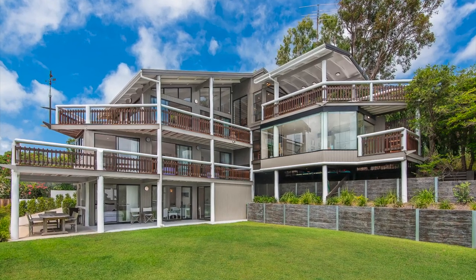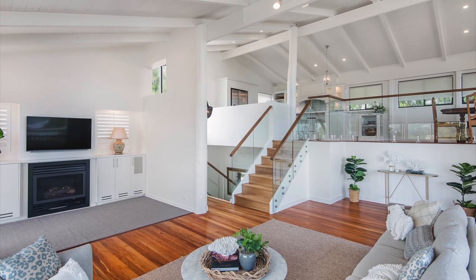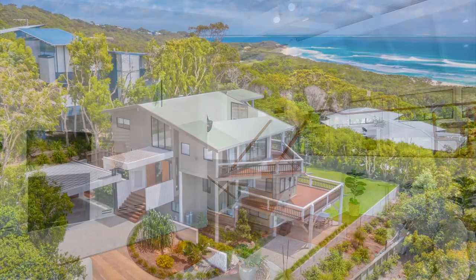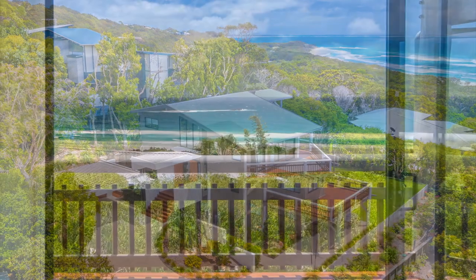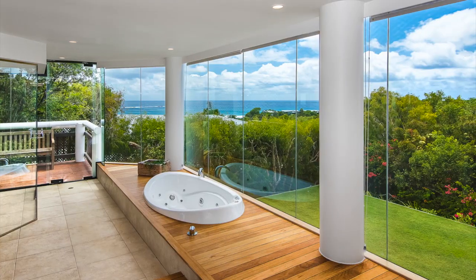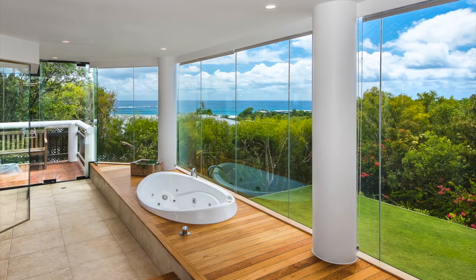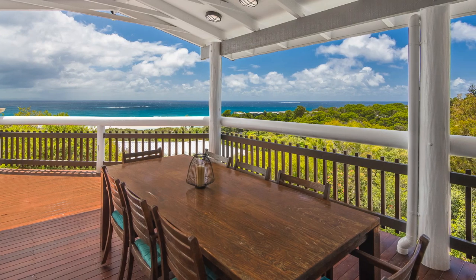This spectacular beachside residence offers luxury island living on 1,776 square meters, capturing scenic views over the island's treetops and ocean from almost every angle. This five-bedroom home features stunning living spaces, wraparound decks, a sublime master suite and private gardens. Wrapped in floor-to-ceiling glass,